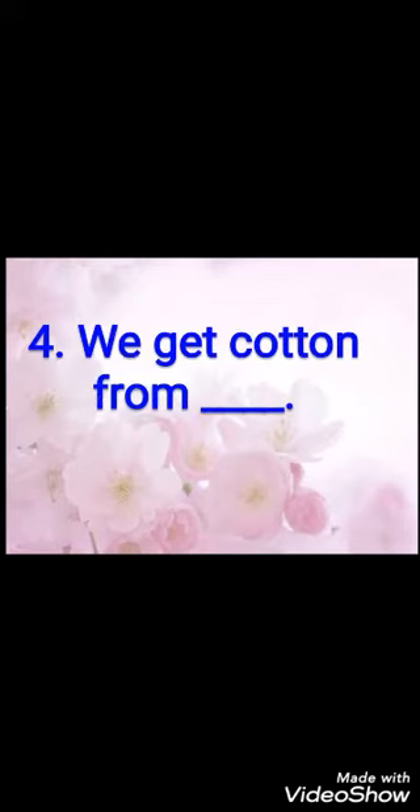Fourth fill-up: we get cotton from dash. The answer is: we get cotton from cotton plant. C-O-T-T-O-N plant, cotton plant.